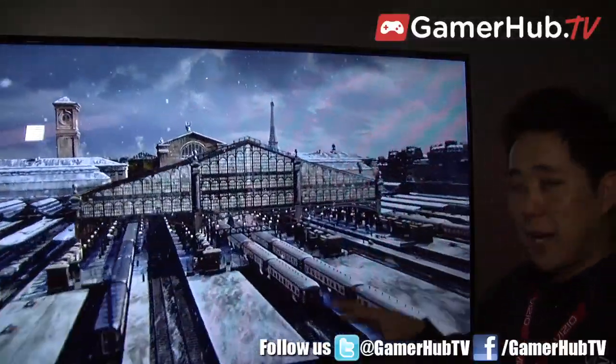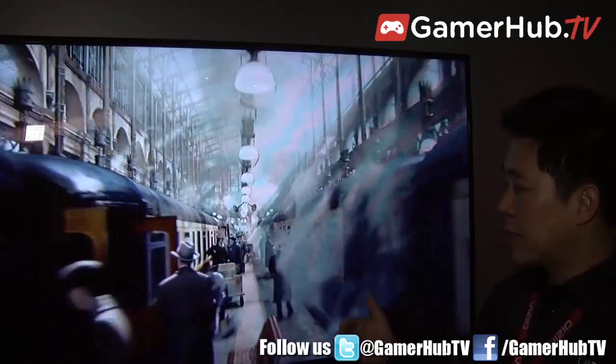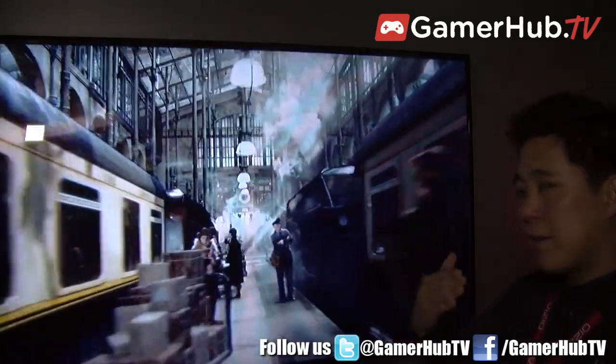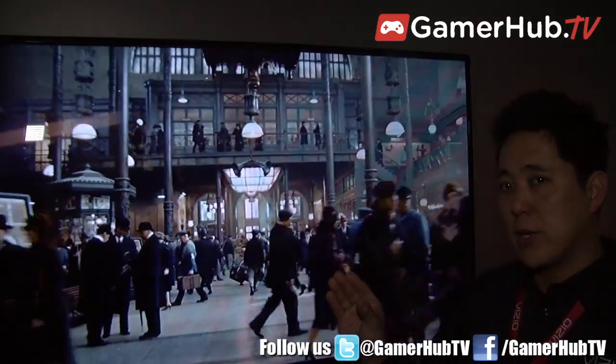Whenever you're watching 3D content it switches over to that lenticular design so you can get 3D without using glasses. This system has a 9 viewing angle system that allows you to see 3D, and when you're out of those 9 views, instead of seeing a double image or causing a lot of eye strain, it actually goes down to a 2D system.